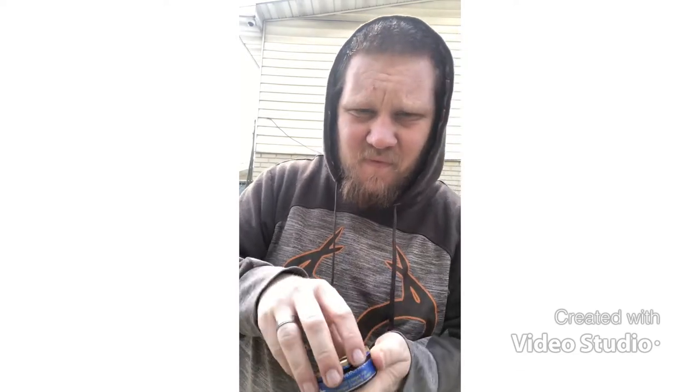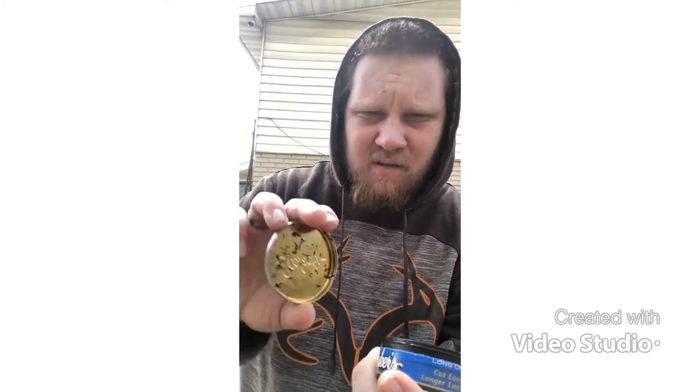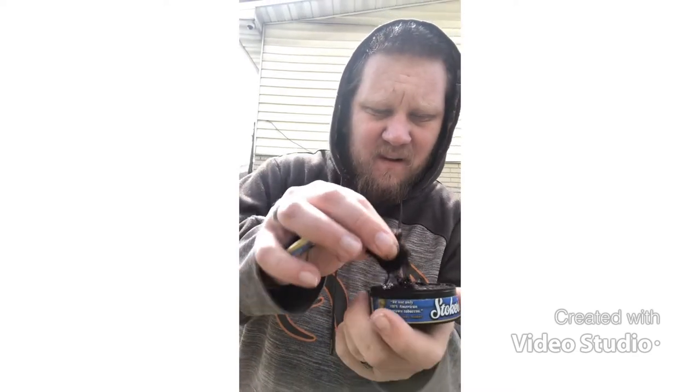I don't know if I've ever actually tried mint — it's probably been a while. This was actually a special request from a certain person, however I don't give out names due to privacy issues. Whoa, that's what it looks like guys — full can here. That will clear your sinuses out. Let's get a little pinch here.